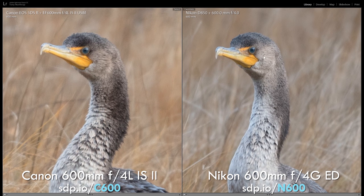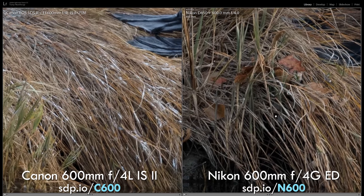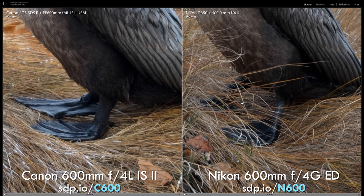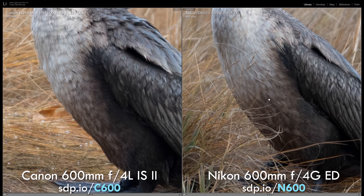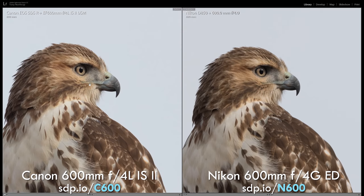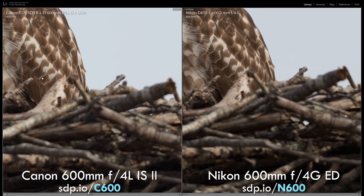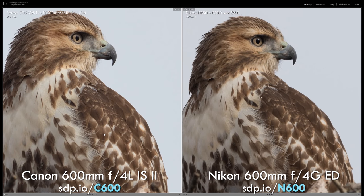Comparing the Canon to the Nikon lens doesn't show a substantial difference in image quality on any given shot. Minor differences in focus position show different parts of the image to be sharper on one or the other, but summarizing our overall findings across many images: you don't have to choose between Canon and Nikon based on the lens — they're both amazing.